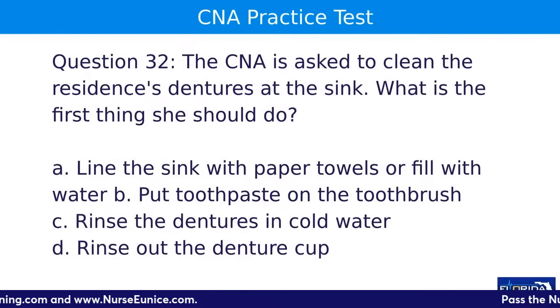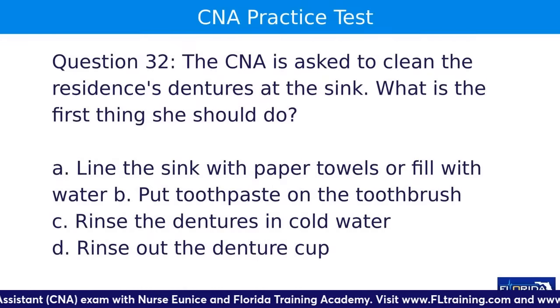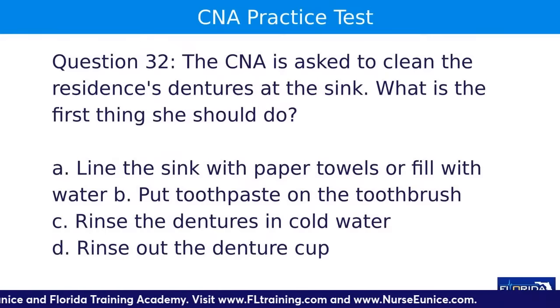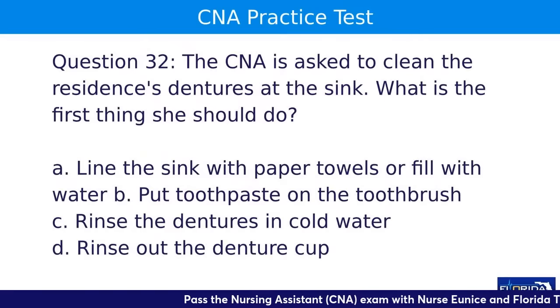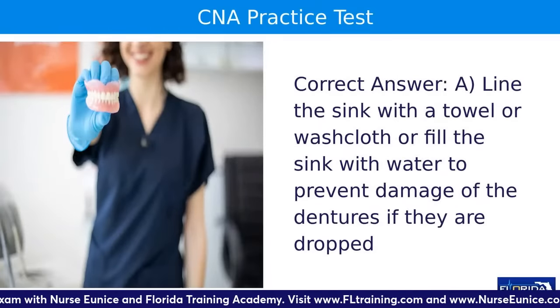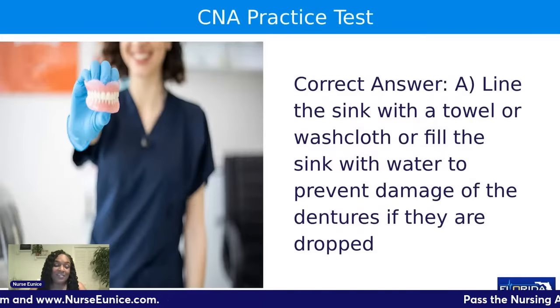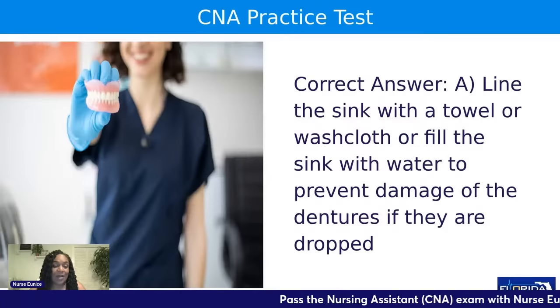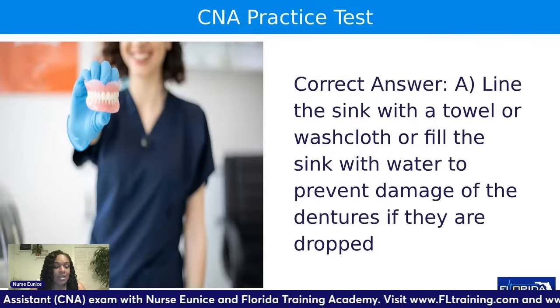Question thirty-two: the CNA is asked to clean the resident's dentures at the sink. What is the first thing she should do? A, line the sink with paper towels or fill with water; B, put toothpaste on a toothbrush; C, rinse the dentures in cold water; or D, rinse out the denture cup. The answer is A. Line the sink with a washcloth or paper towels to protect the dentures in case they drop. Use cold water — not hot water, because hot water can reshape the dentures.